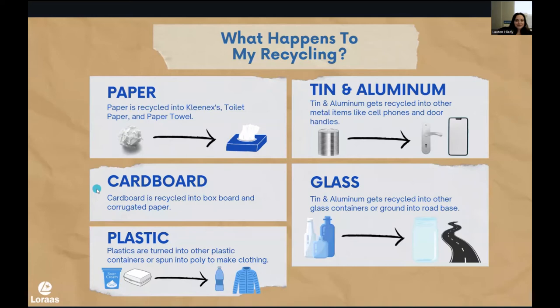Next is cardboard. Cardboard is also a fiber product, just like paper, so it gets shredded up, gets water added to it, gets turned into this big cardboard soup, and then it gets pressed into something else. For cardboard, it's basically getting turned into boxboard or the little corrugated paper that's in between the cardboard layers.